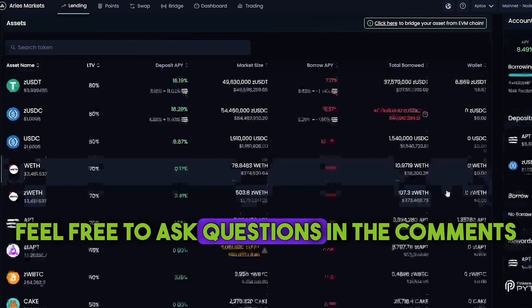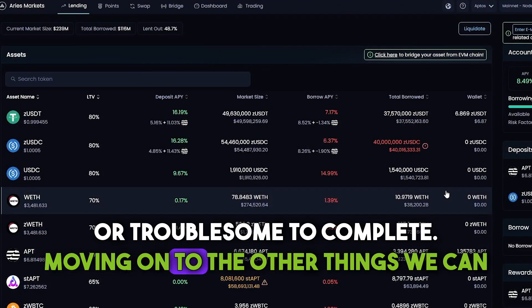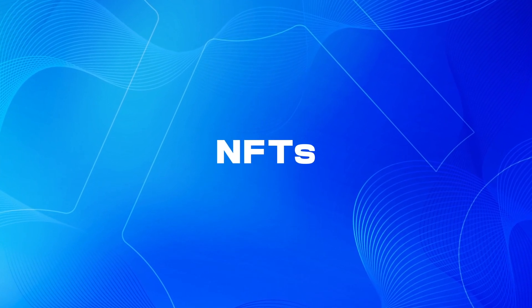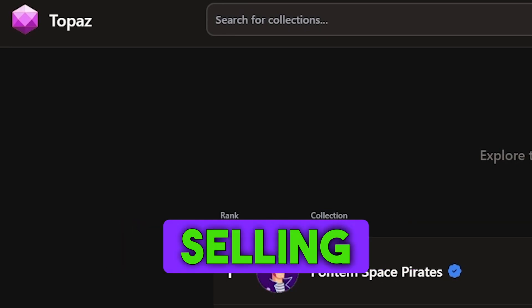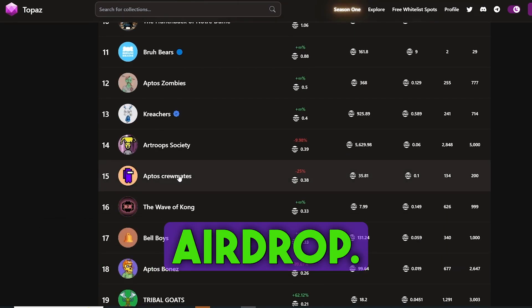Feel free to ask questions in the comments if you find any of the tasks unclear or troublesome to complete. Moving on to the other things we can do within the Aptos ecosystem. Let's explore a few NFT-related projects, as buying and selling NFTs are always counted as great activities to perform when hunting for an airdrop.